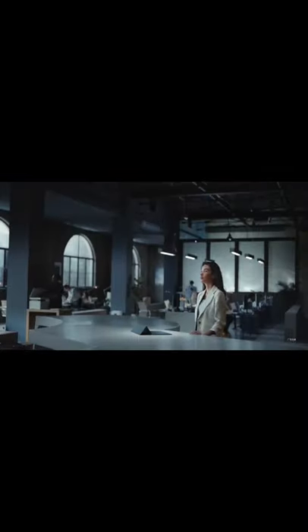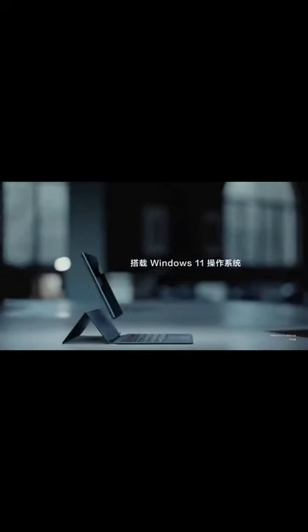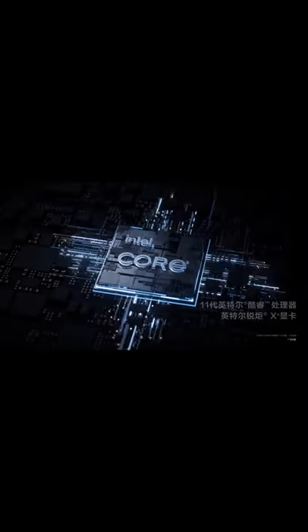Huawei has introduced a new 2-in-1 tablet with Windows 11 for the Chinese market. The MateBook E is available in two variants that differ in terms of hardware and keyboard mechanism. Huawei wants to convince customers not to buy the Microsoft Surface Pro 8, competing with a high-resolution OLED screen and a few additional features.